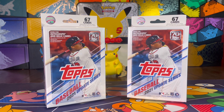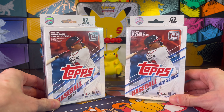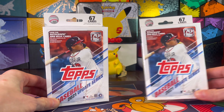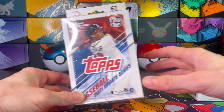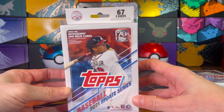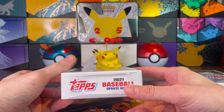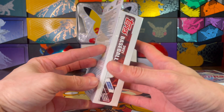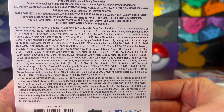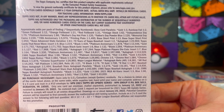Hey guys, welcome back to the channel. It's Friday, so I'm bringing back something we haven't done in quite a while. Random Retail Pack Friday is upon us again. We're going to be opening up two hanger boxes of 2021 Topps Update Series. Been looking forward to this one — we actually finally got it here in the store, so I have not seen any of these in my area yet, so I'm kind of excited to get into these.